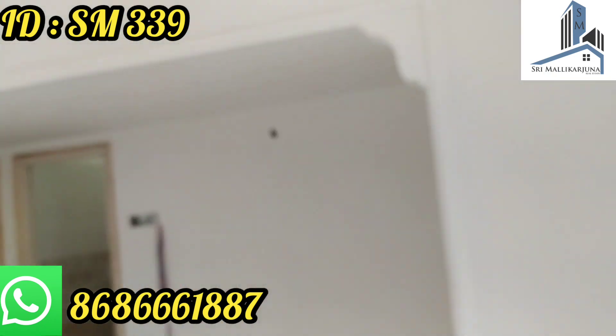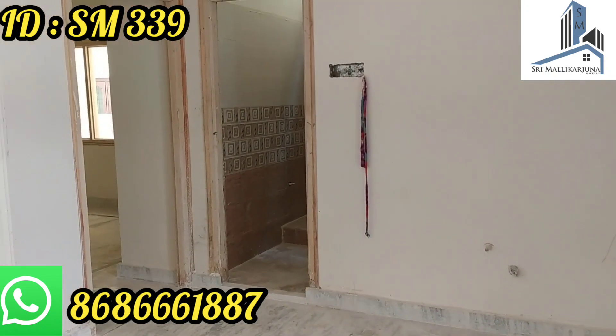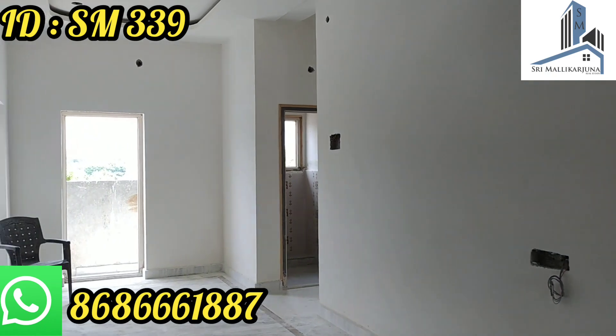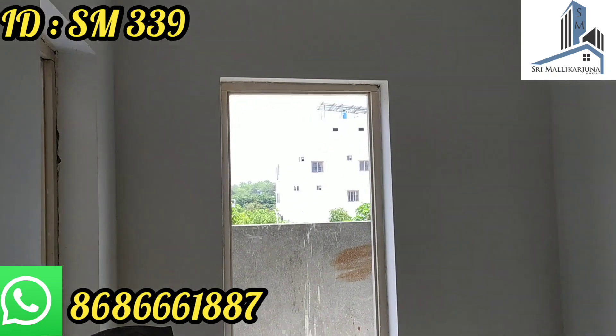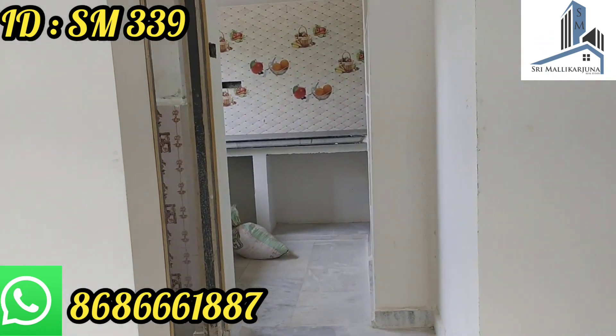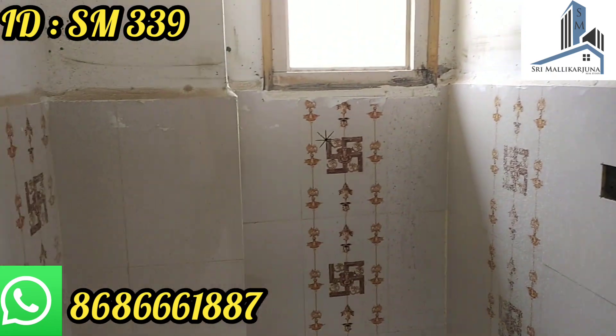There are many spaces in the hall. Here is the 2BHK. Here is the open kitchen. Here is the 1BHK room. There are many spaces near the railway station.